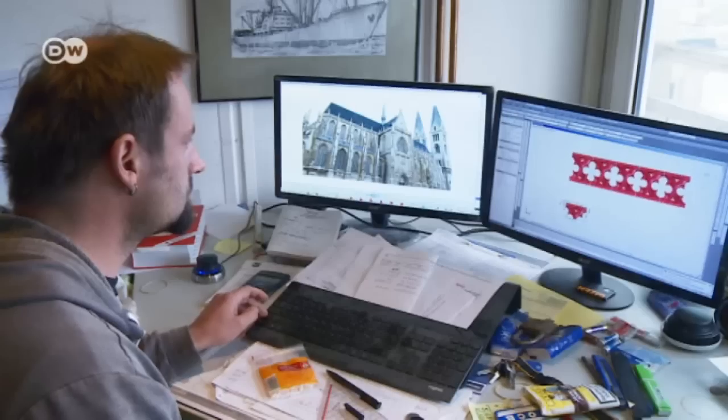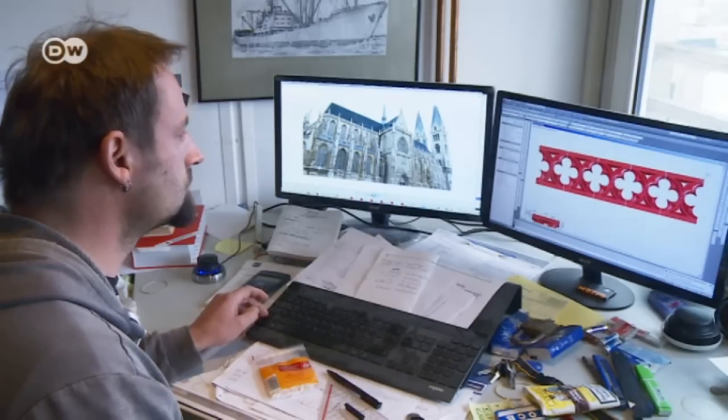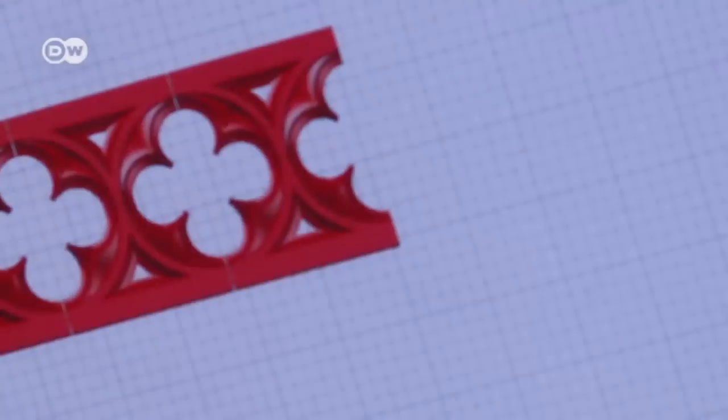They use a computer to map out the original design. Then they use the computer to devise a 3D copy of the original stonework.